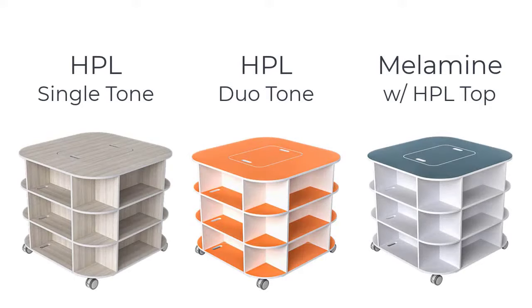Tinker is available in all HPL for maximum finish choices, or melamine with an HPL work surface for a more budget-focused solution.